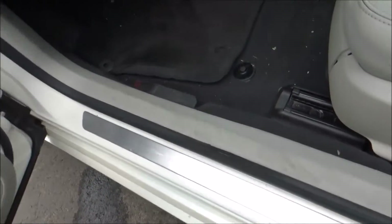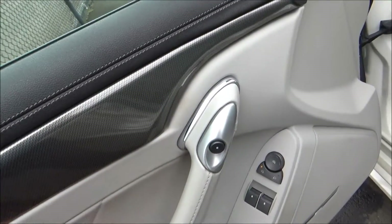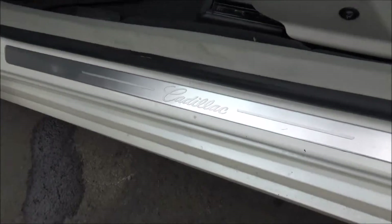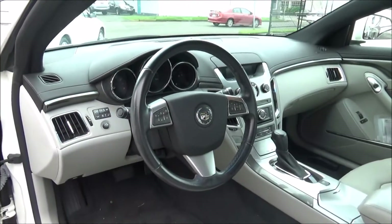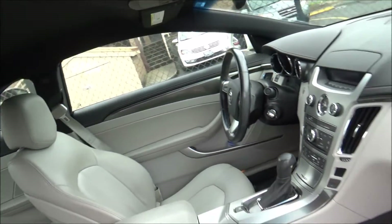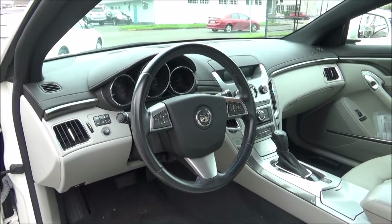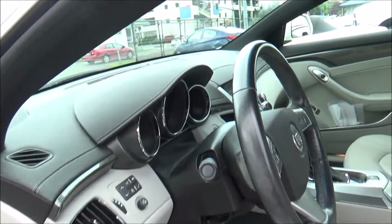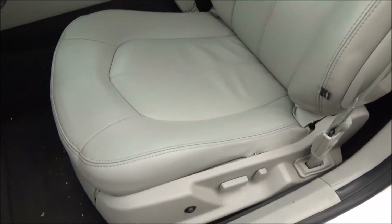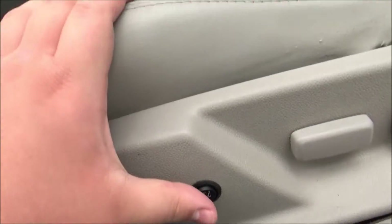I do apologize, this one's still a bit dirty, but I didn't want to pass the opportunity up to film this before it got sold. Leather seats are standard with the Performance Collection, and this one is sporting the light titanium interior color scheme. Both front seats are fully powered and two-stage heated.